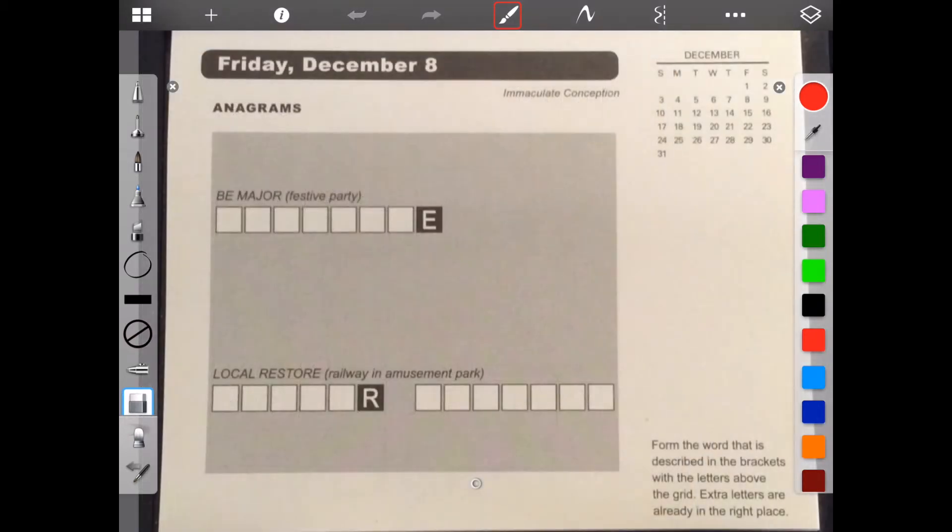Hello. Welcome to Brain Games Calendar 2017. This is week 49, day five. We have anagrams. Let's begin. Form the word that is described in the brackets with the letters above the grid. Extra letters are already in the right place. We have a festive party with the letters B major, and a railway amusement park with local restore. Well, an amusement park railway is a roller coaster. Even though I don't ride them, I know about them, of course, because they're an amusement park.